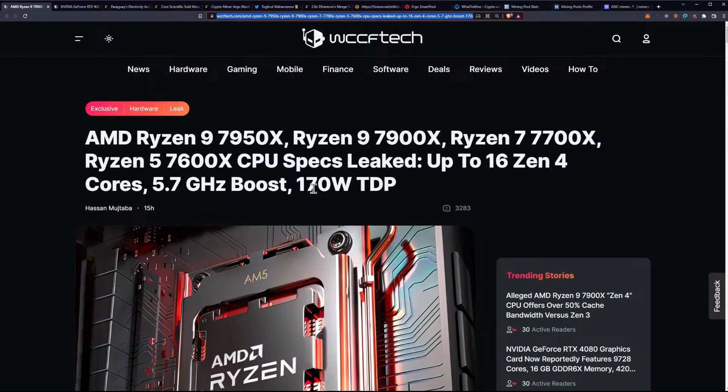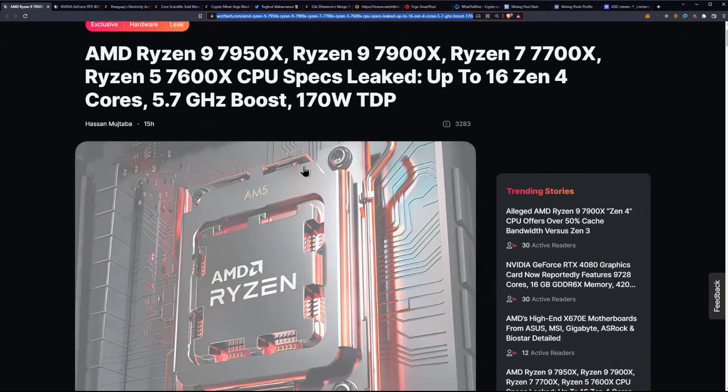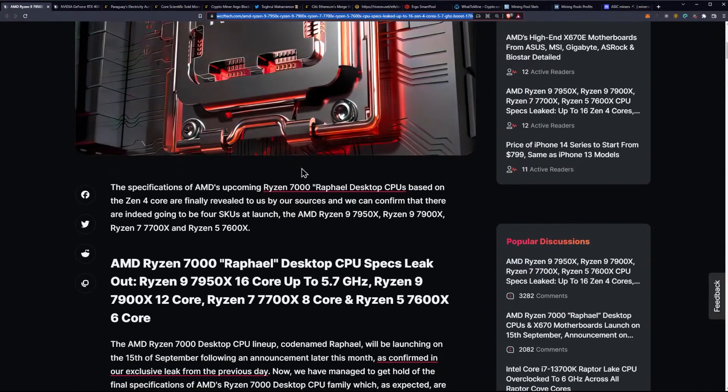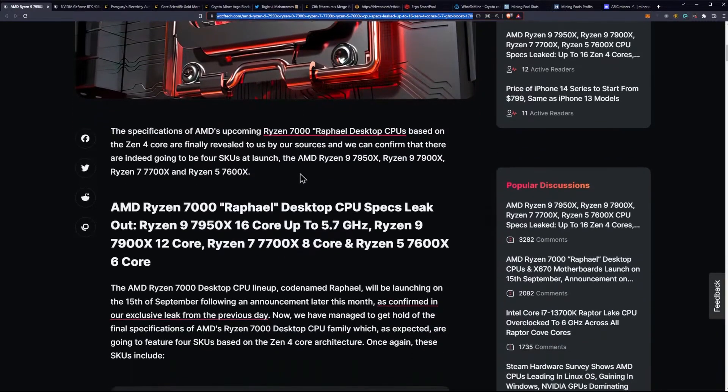To stay accurate to the WCCF Tech writers, we're looking at a 170 watt TDP, which is quite incredible when comparing that to the new 13000 series from Intel, which is using quite a bit more power. The specifications of AMD's upcoming Ryzen 7000 Raphael desktop CPUs based on the Zen 4 core are finally revealed, and we can confirm there are going to be four SKUs at launch.